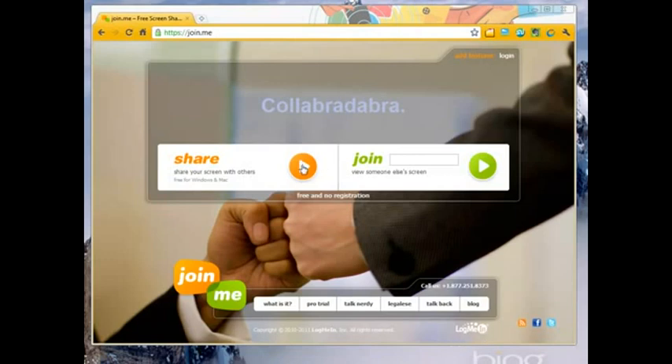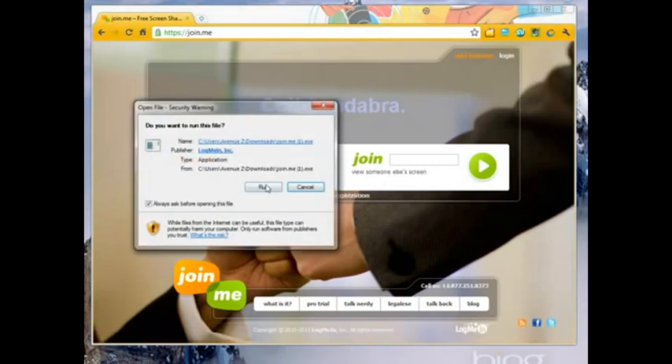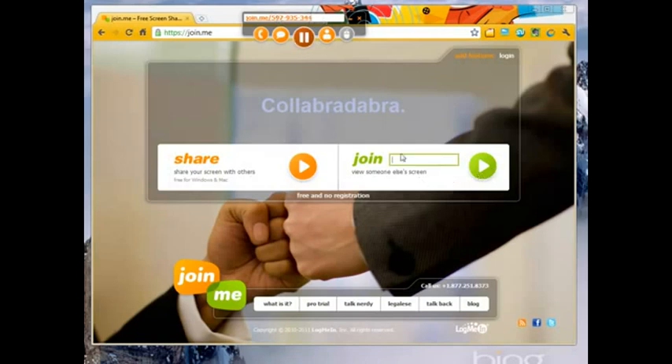So let me show you how easy it is to do this. You click the share button. It downloads a very small executable. Click save and go ahead and launch that. Immediately, it's going to bring up a dialog box with a session number. Right from here, I can either copy that link to the clipboard, send it by email, or people can just come to the Join.me page and enter that number to start seeing my screen.